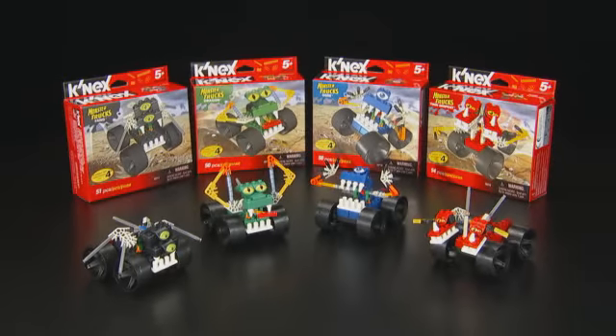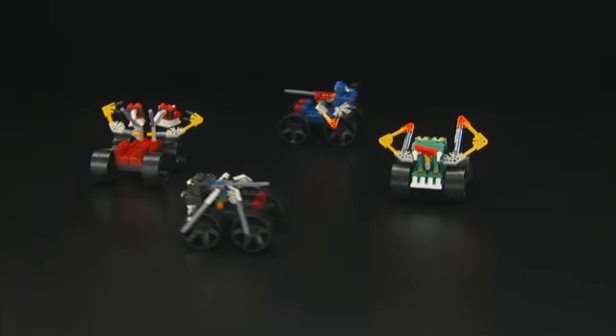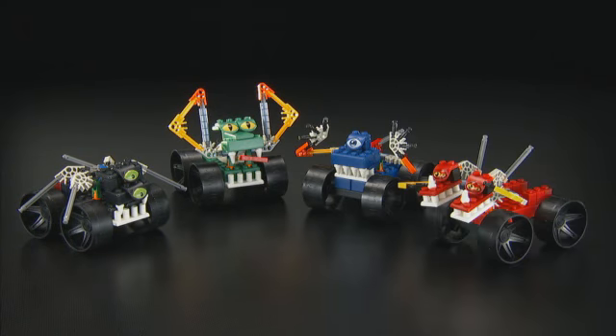Introducing the new Monster Truck Assortment from K'nex. Build four different Monster Trucks: Fang, Dragon, Ogre, and Twin Serpent.